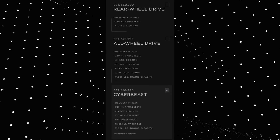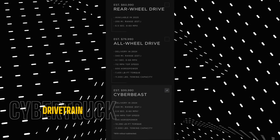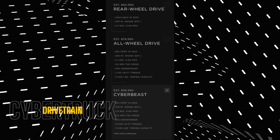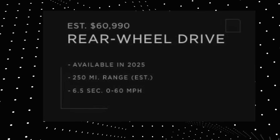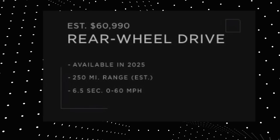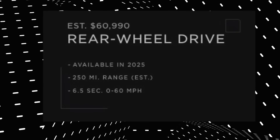When it comes to drivetrains, there are three drivetrain options, all listed on Tesla's website. By tapping on the full purchasing price, the entry-level Cybertruck with the standard rear-wheel drive will become available in 2025 and has an estimated range of 250 miles.